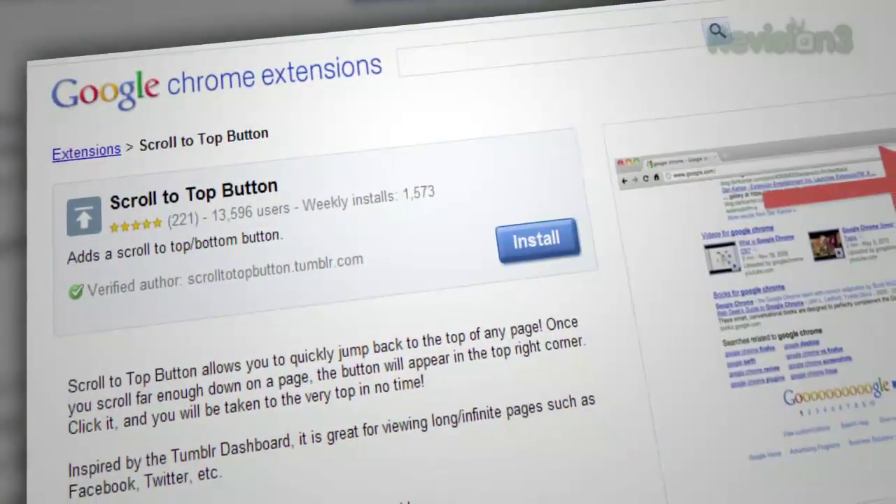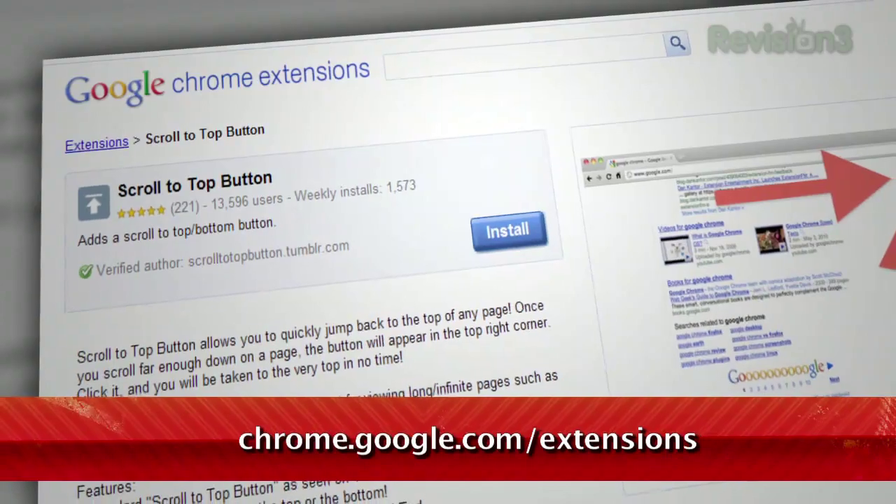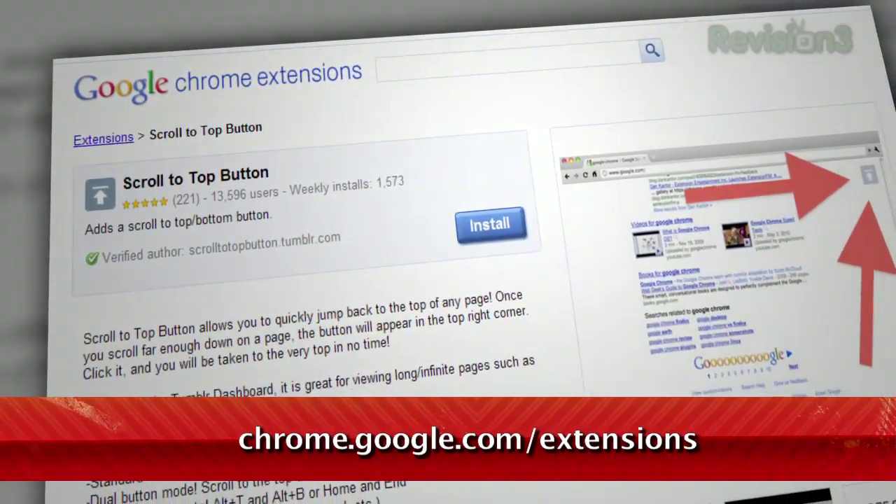Well, if you're a Chrome user, I've got the perfect answer to your troubles. It's a Chrome extension called Scroll to Top Button, available at chrome.google.com/extensions.